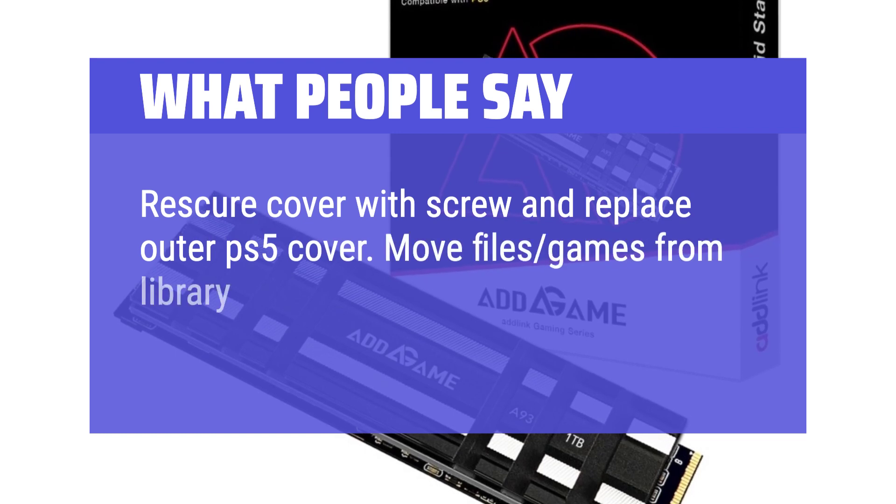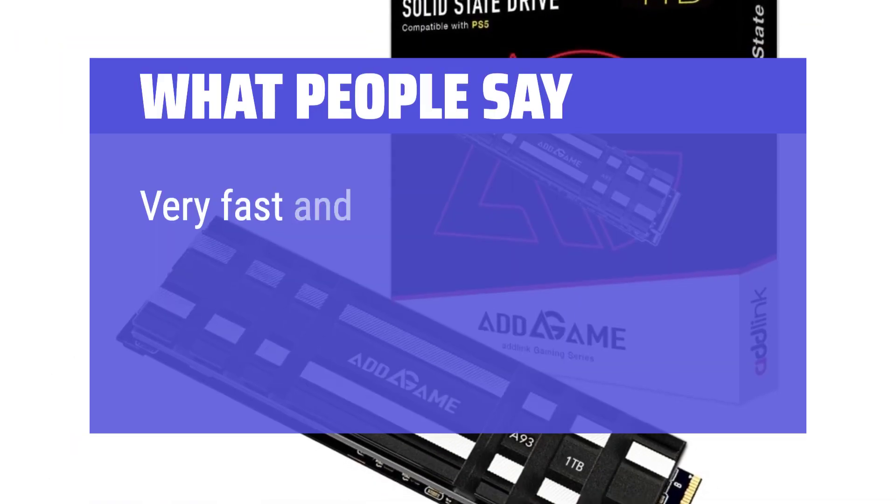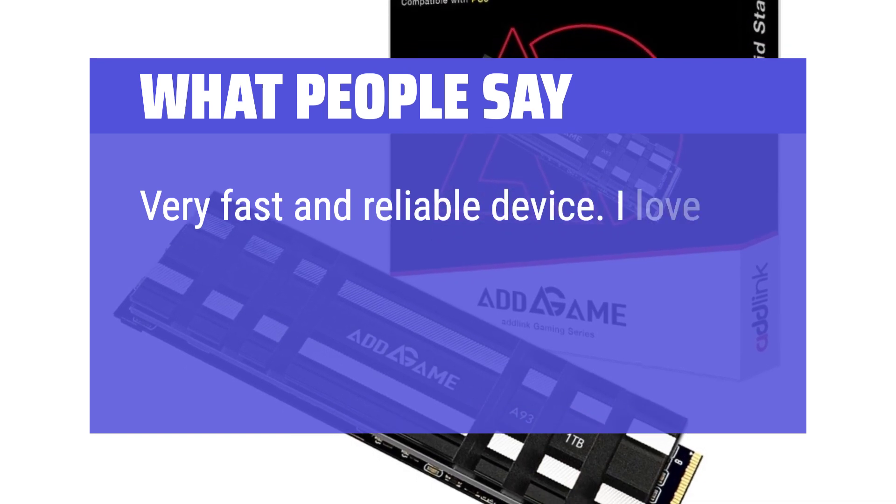Move files and games from your library — select the file and tell it to move to the SSD. Really easy. Works great. Very fast and reliable device. I love it.